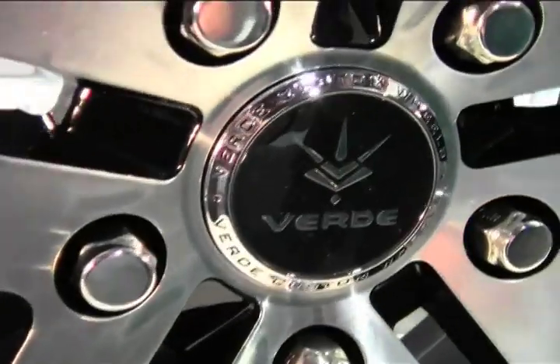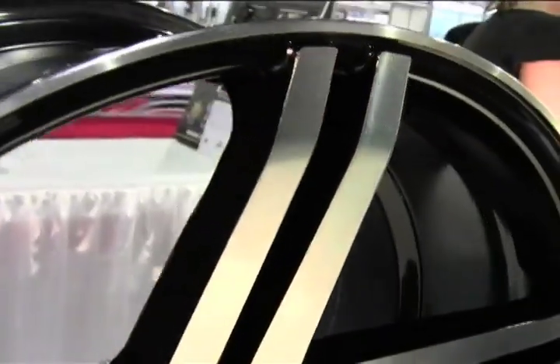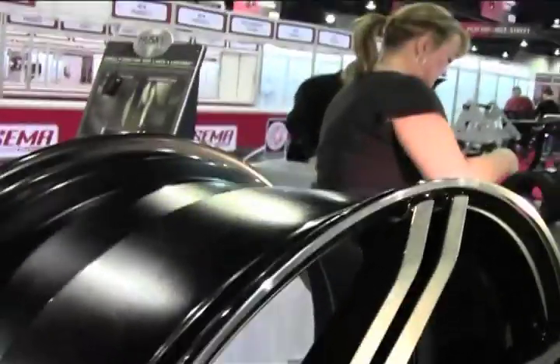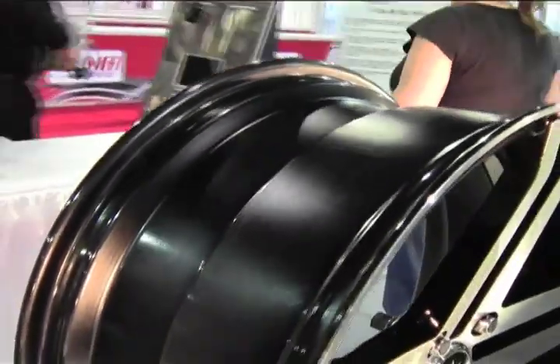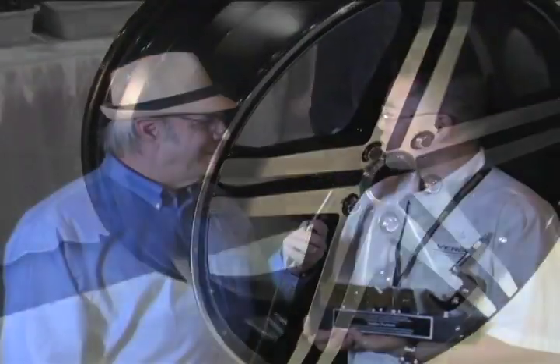We have a couple of different design features that are really exciting about this wheel. It's got a very deep lip, it's got a concave design, and it's got a lot of clearance for bigger brakes that are coming with the newer vehicles on the market today. Congratulations. Thank you so much.